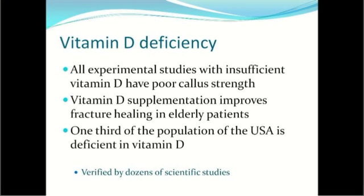Since that time, there are numerous experimental and human studies showing that insufficient vitamin D leads to poor callus strength, and that vitamin D supplementation improves fracture healing in elderly patients. This is important because a third of the population in the United States is deficient in vitamin D, so vitamin D supplementation alone makes sense.